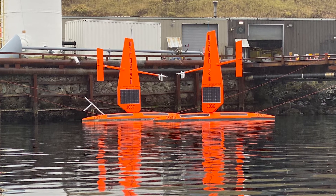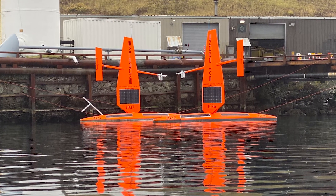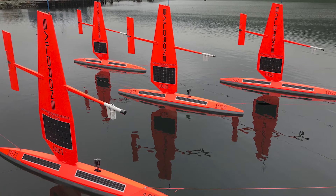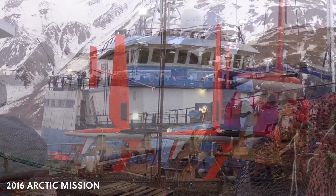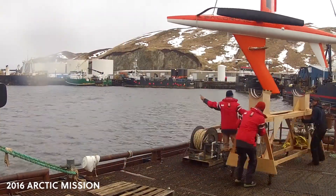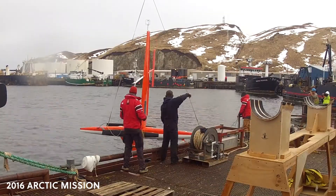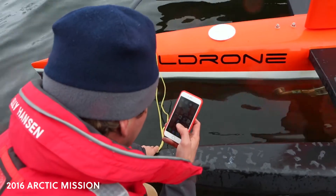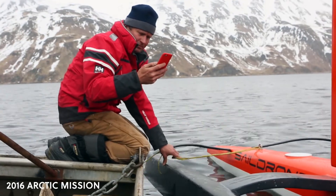I've participated in SailDrone missions every summer in Alaska since 2016. Environments like the Arctic are really quite remote, and getting people up there with ships is a major undertaking. USVs, which are able to work in those types of environments, really have a role to play in bringing information from really remote environments.